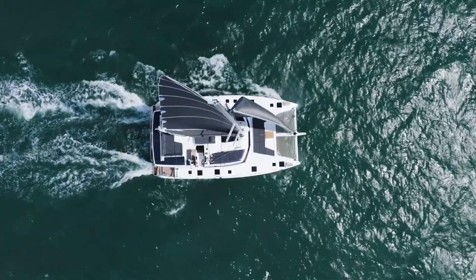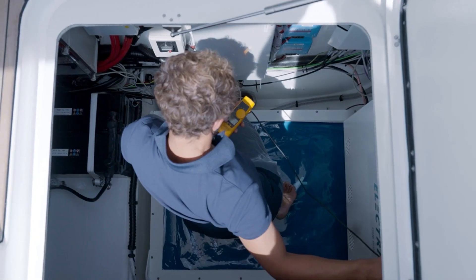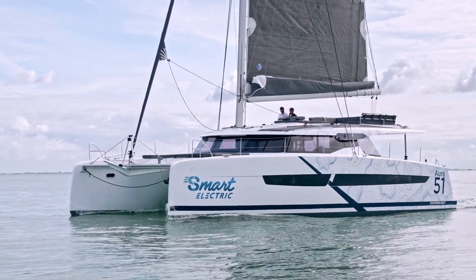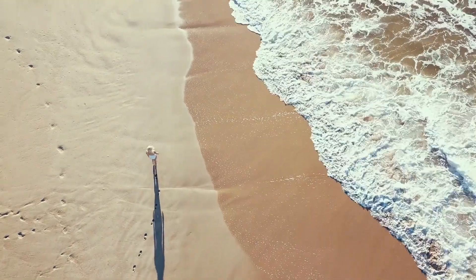For storage, we have selected the most stable lithium technology. A total capacity of 54 kilowatt hours divided into two battery banks allows skippers to motor at 5 knots for 5 hours with 10 knots of headwind, or to spend a week at anchor without any emissions.